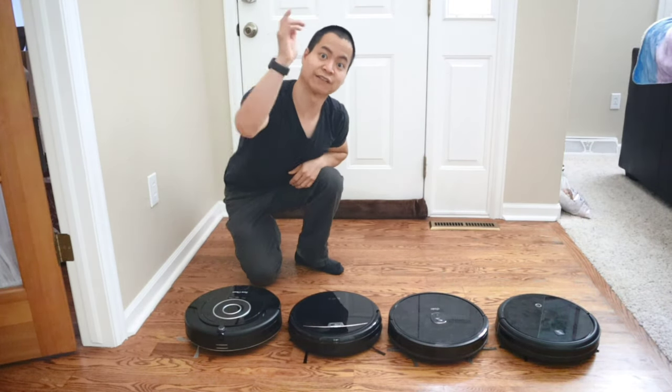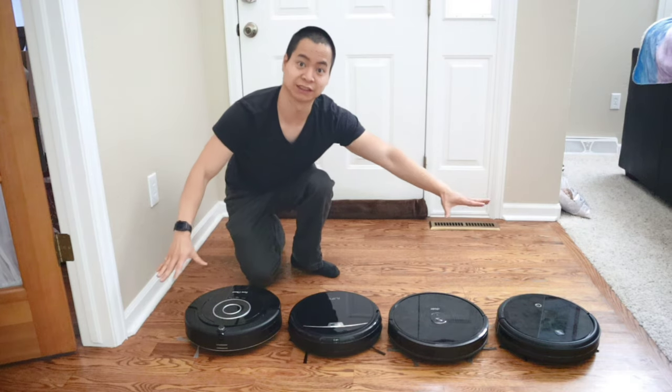Whoa! Look at all these robots! Wow! We're going to have an awesome day today because we got a really big cleanup challenge coming right up.